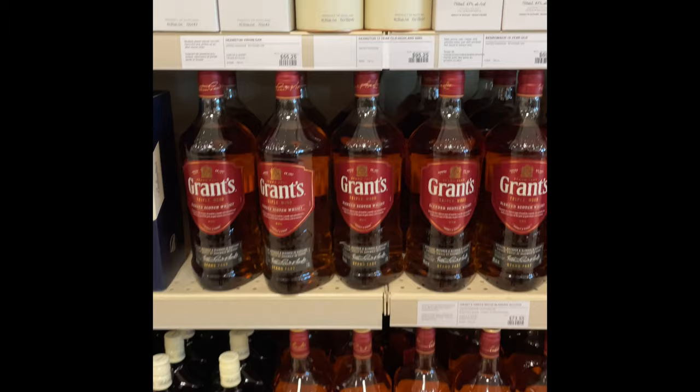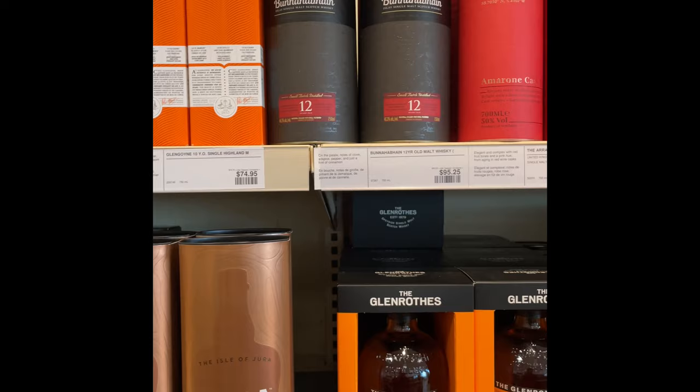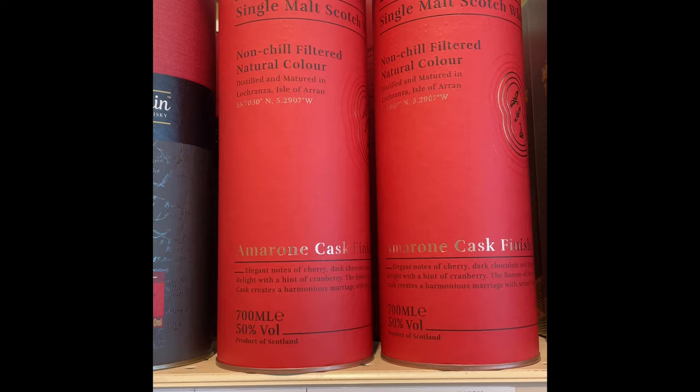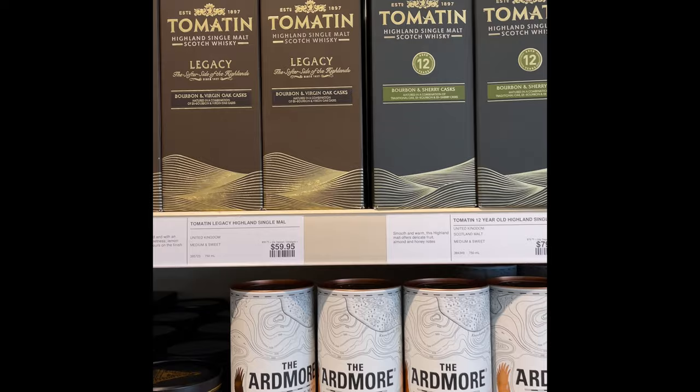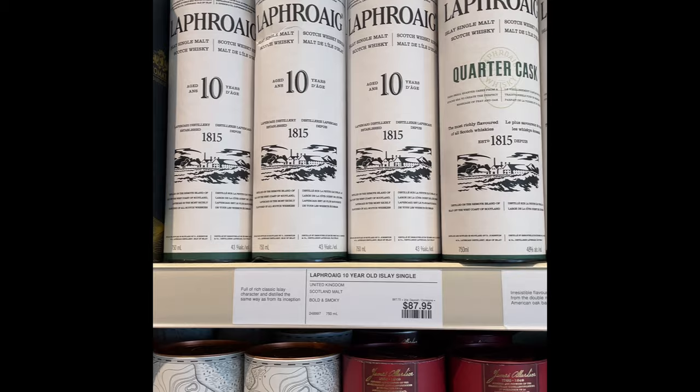A whole bunch of blended stuff at the bottom over here. Got Bunnahabhain 12. The new Amarone cask from Erin — decent price, 82 to 85. Madeira art more — again below me is just blended stuff, some of the flagship stuff here.